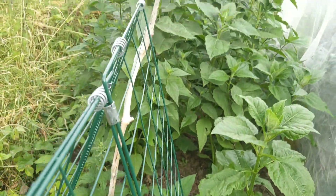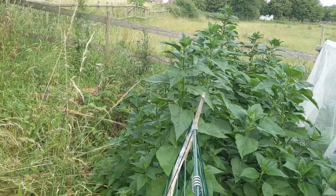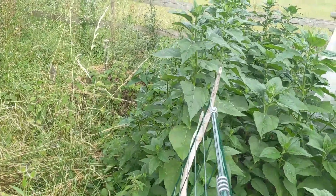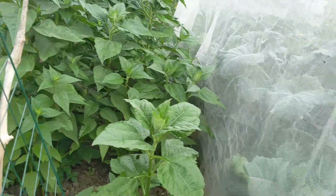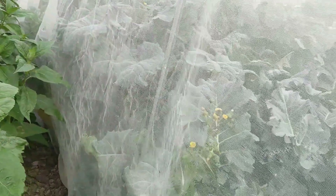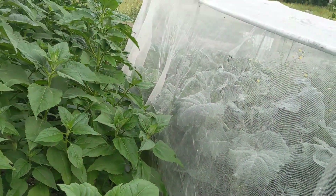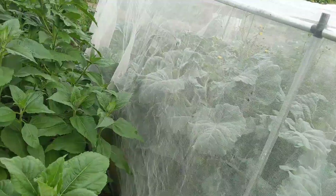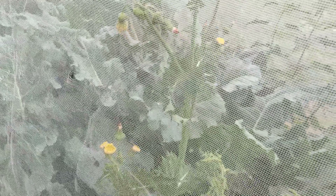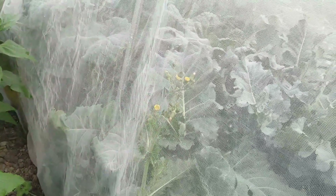These are sunchokes or Jerusalem artichokes. On a cool morning I will have to open this brassica cage and remove the stinging nettles, but predominantly we have broccoli, Brussels sprouts, and flower sprouts here. They're doing fine considering they're never watered. They're doing okay.